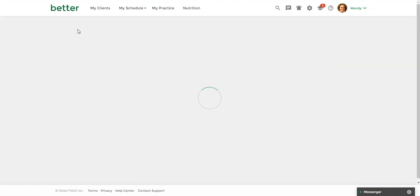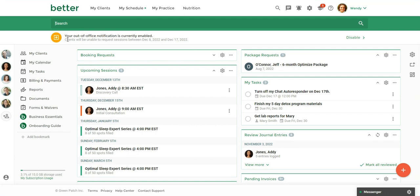You'll see here that I have a banner. Since I have this enabled and I'm currently out of the office, it's letting me know that my clients are also seeing that on their client portal — a banner showing the dates I'm out and the message I provided. This will go away when I turn off the out-of-office notification. Also, dates on your booking page will be disabled for the duration of your out-of-office periods.